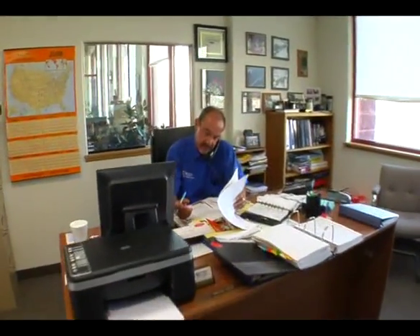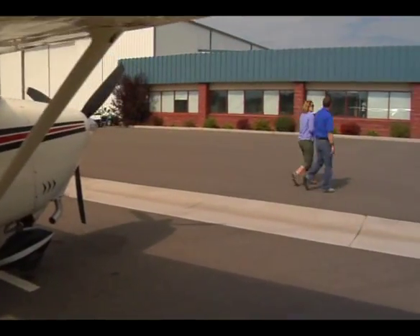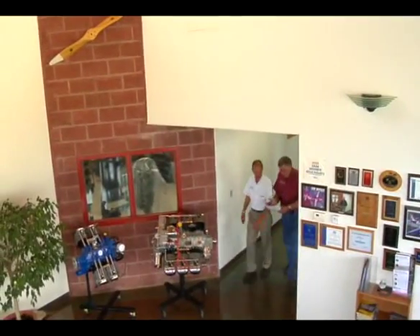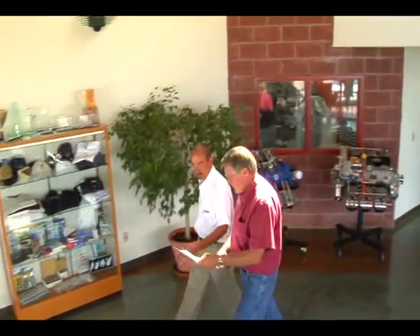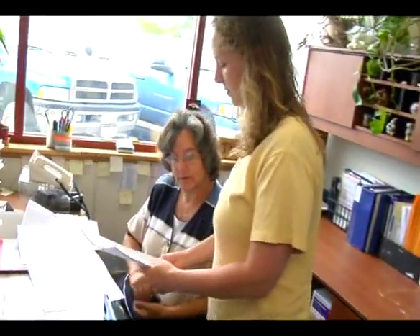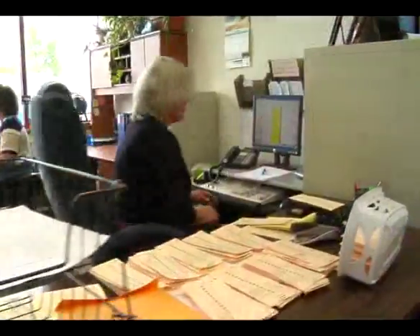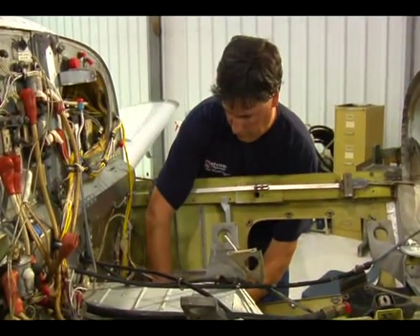There are a lot of things to think about when replacing your aircraft engine. Most people, the first thing they think about is price — that probably should be the last thing. You should ask a lot of other pertinent questions. Does the shop you're going to choose have an FAA drug testing program? Do they have product liability insurance? Are they an FAA approved repair station? A lot of shops are not — they simply have an A&P mechanic sign off the work order.